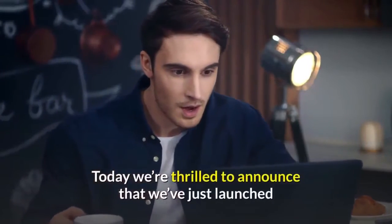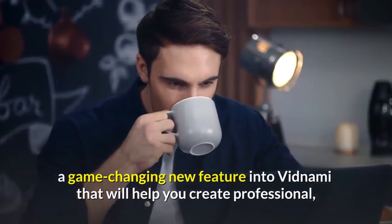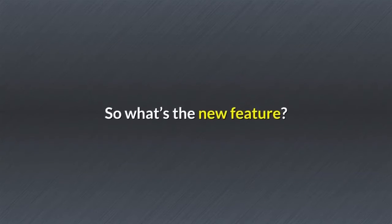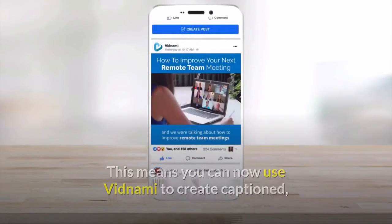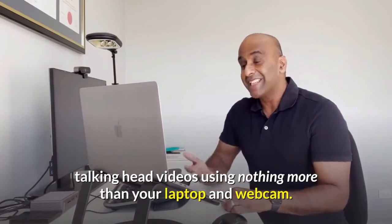Today we're thrilled to announce that we've just launched a game-changing new feature into Vidnami that will help you create professional broadcast quality videos in under 10 minutes. The new feature is presenter-style videos! This means you can now use Vidnami to create captioned talking head videos using nothing more than your laptop and webcam.